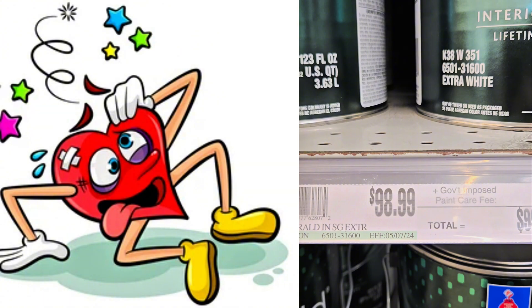Have you ever gone into a Sherwin-Williams, looked at the price of a can of Emerald, had a miniature heart attack, and then wondered why it's so expensive?